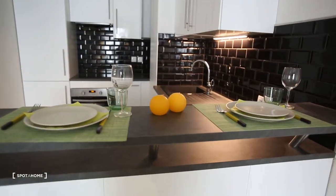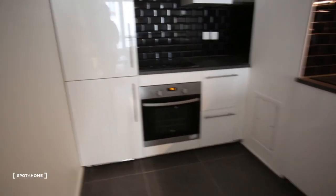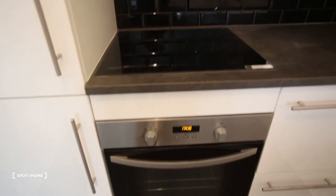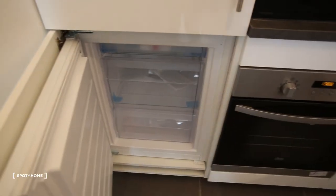Here you have a little bar, and then a fully equipped kitchen with an oven, a stove with three ceramic plates — it's always nice to have three or four. And then a big fridge and a freezer.